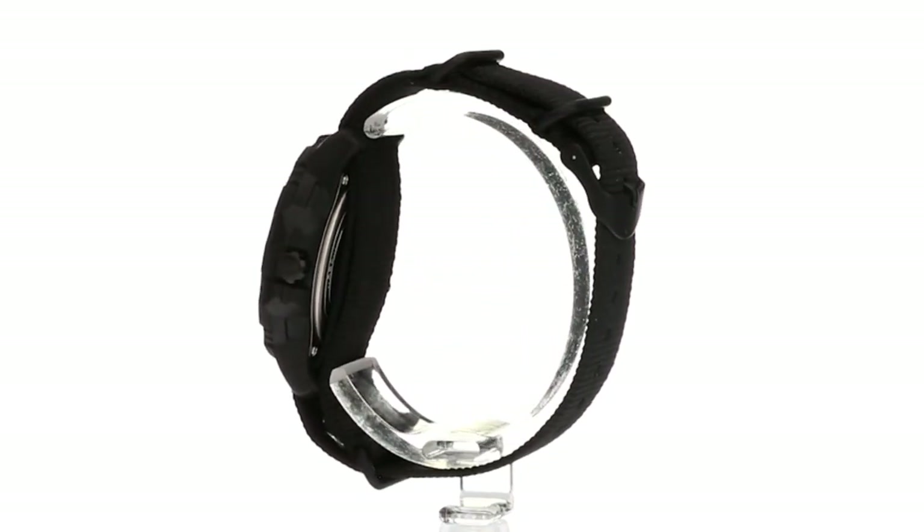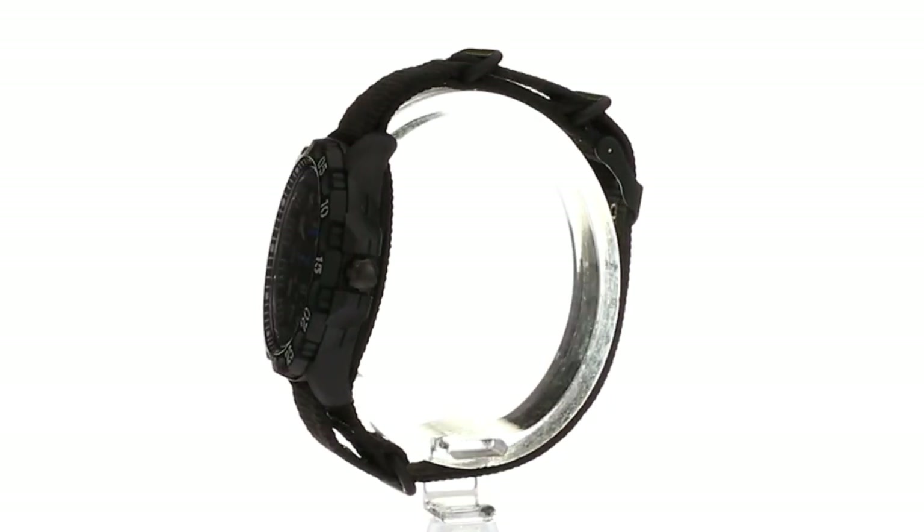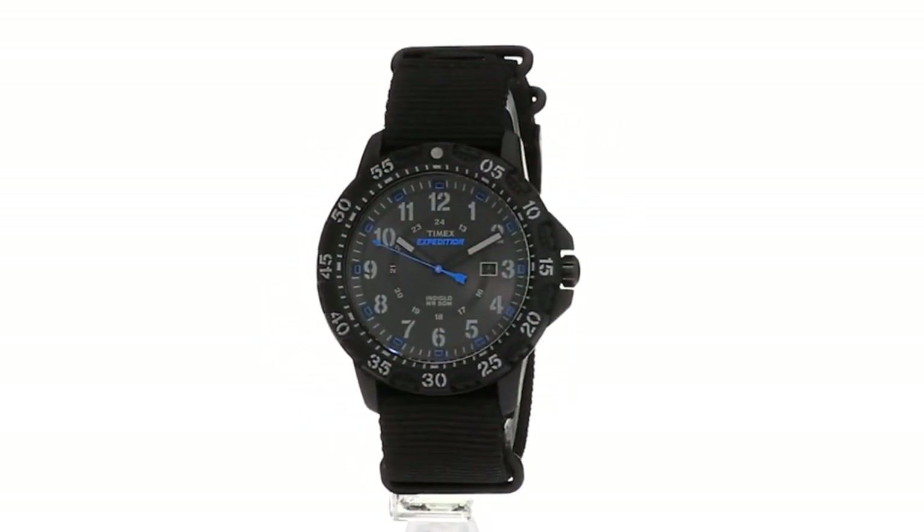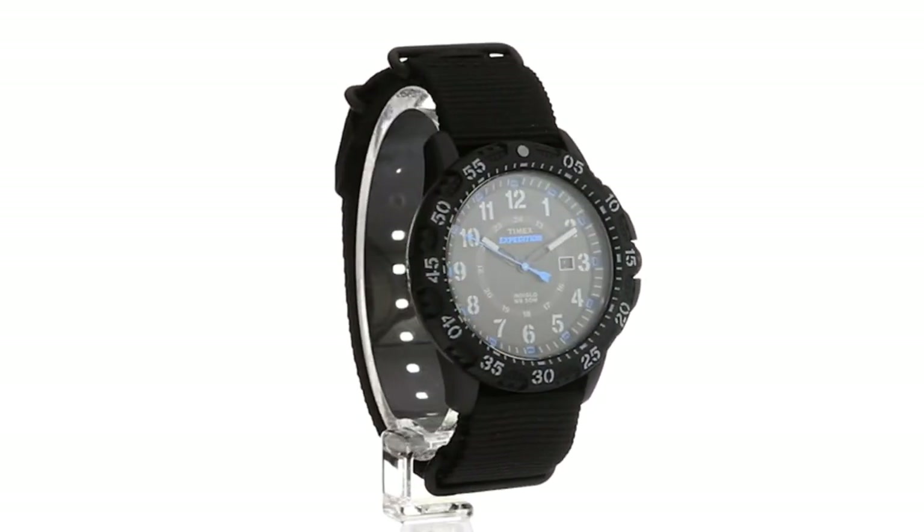It features a 44-millimeter resin case, black nylon strap, black dial, an awesome date display, Indiglo light-up watch dial, scratch-resistant crystal, and quartz movement.